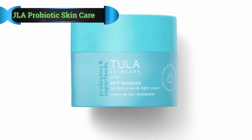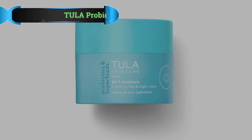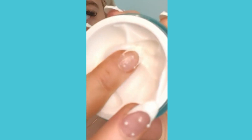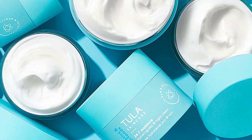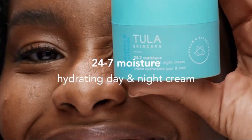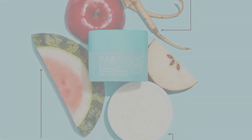Number 3: Tula Probiotic Skin Care 24-7 Moisture Day and Night Cream. For those who like their products to make use of the healing properties found in nature, check out Tula's Probiotic Skin Care 24-7 Moisture Day and Night Cream. Founded by a dermatologist, Tula loves to include botanical extracts in its products. These extracts can fight oxidation, reduce inflammation and redness, be antimicrobial and antifungal, and promote the general health of your skin.